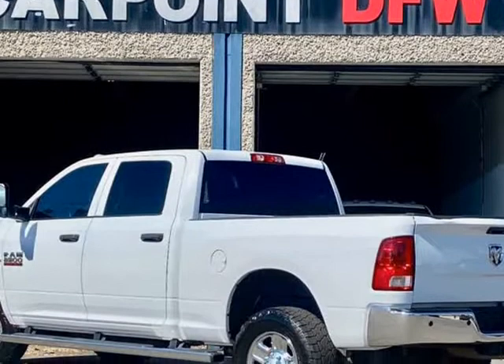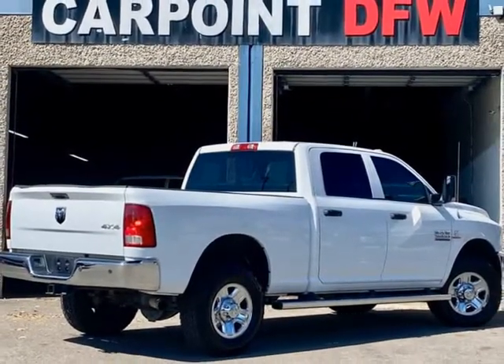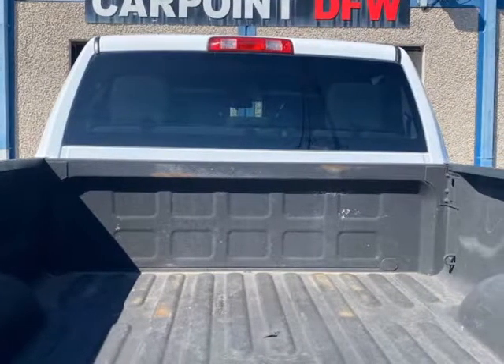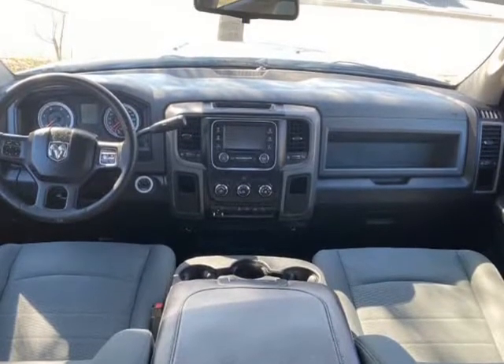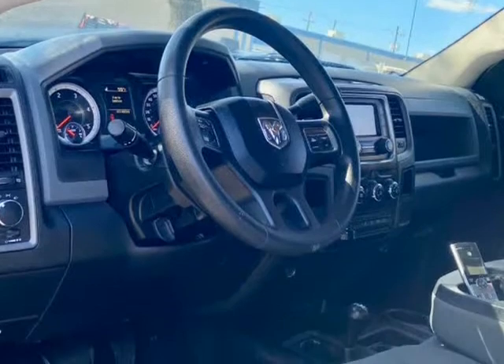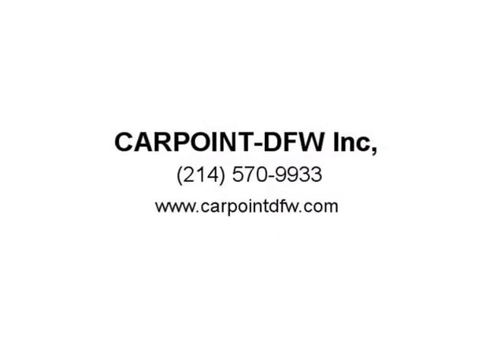We offer financing for good, bad, and no credit — we can help you find bank financing, not in-house. If you have bad credit or low 500s credit score, you will need to have a 20% to 30% down payment, anywhere from $3,500 to $5,500 depending on the price of the vehicle.